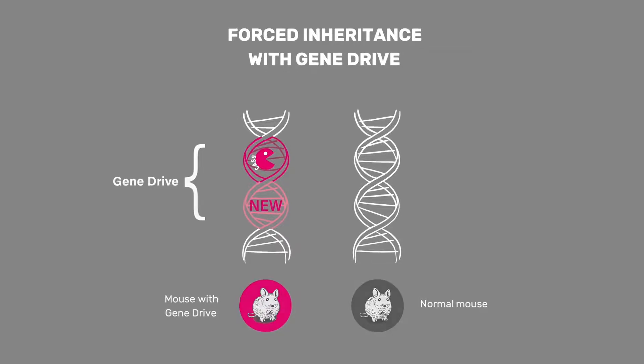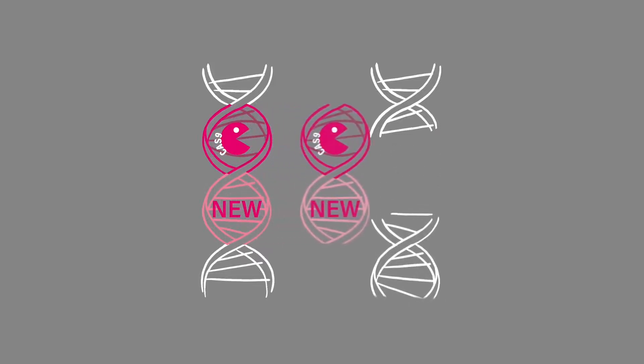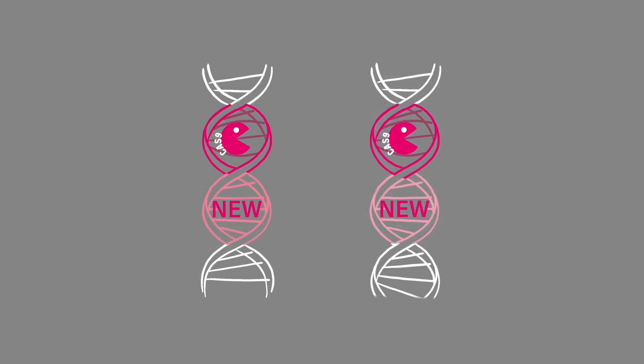During the development of sperm or egg cells, CRISPR-Cas9 becomes active. It identifies a target sequence on the opposite chromosome, where it will create a double-strand break in the DNA. The cell's own natural repair mechanism will try to repair the damage, and in most cases will copy the gene drive into the break in the opposite chromosome.